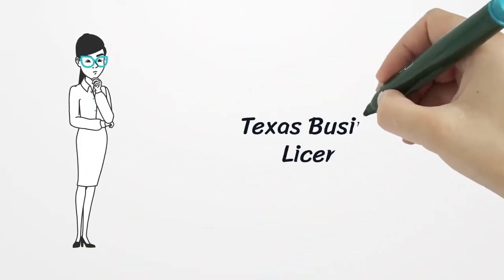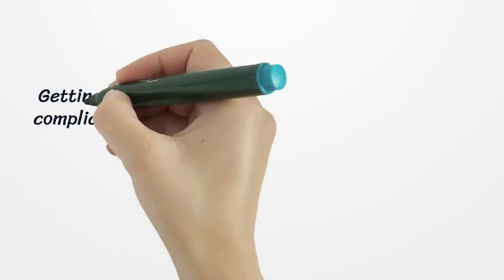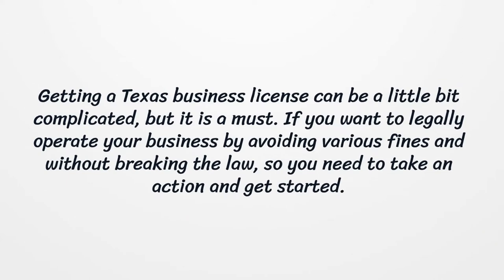Texas Business License. Getting a Texas business license can be a little bit complicated, but it is a must. If you want to legally operate your business by avoiding various fines and without breaking the law, you need to take action and get started.